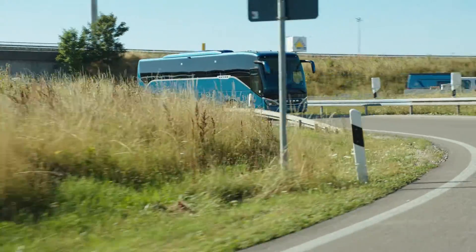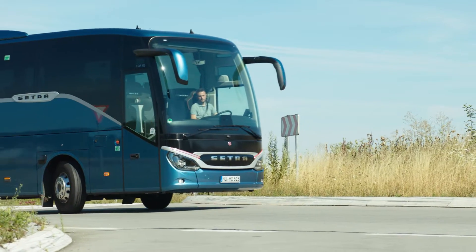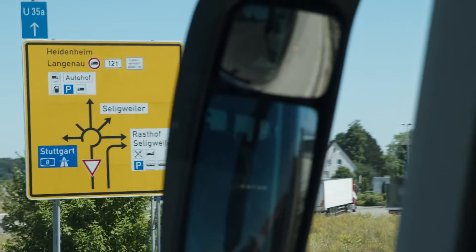If maps are stored, PPC automatically slows down when entering towns and when approaching curves on country roads with a tight radius, or for obstacles. Speed limits are also observed, as well as roundabouts, if they are stored in the system's map information.